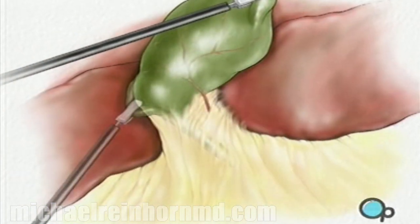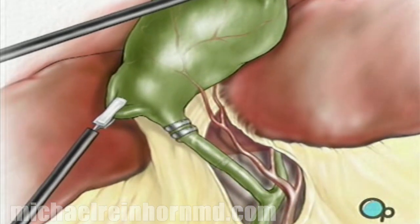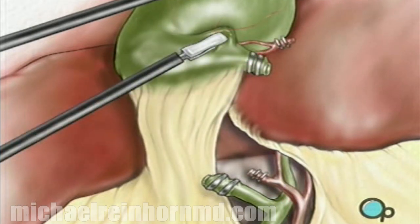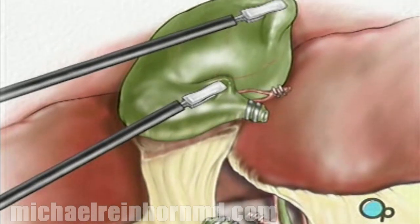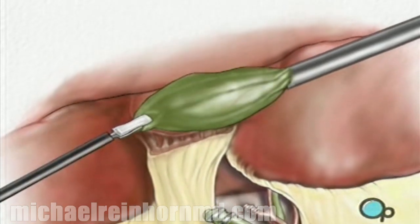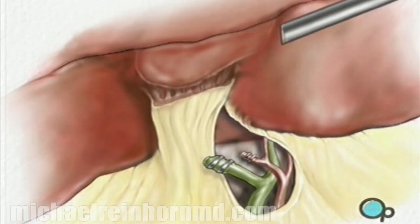Next, the surgeon removes the connecting tissue in order to expose the cystic duct and cystic artery. Using clips, the surgical team clamps off both the duct and the artery, which are later cut to prepare the gallbladder for removal. Finally, any remaining tissue connecting the gallbladder to the liver is cut. The gallbladder is moved into the laparoscopic working port, where it is taken out of the body.